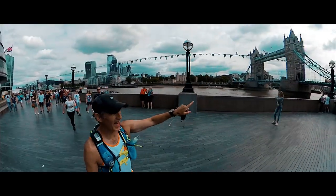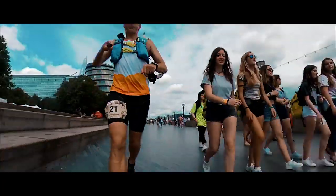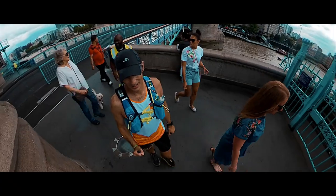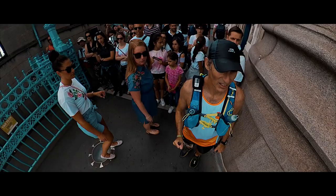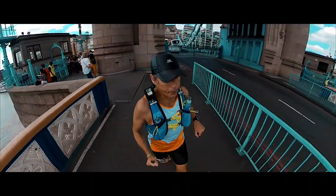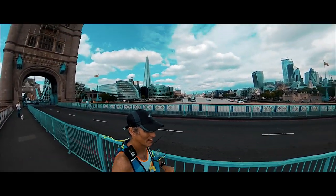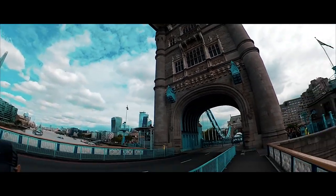Tower Bridge there, across the road the Tower of London. I'm allowed to cross the bridge just before it opens — that was lucky. I don't know how long I'd have had to wait. Awesome.